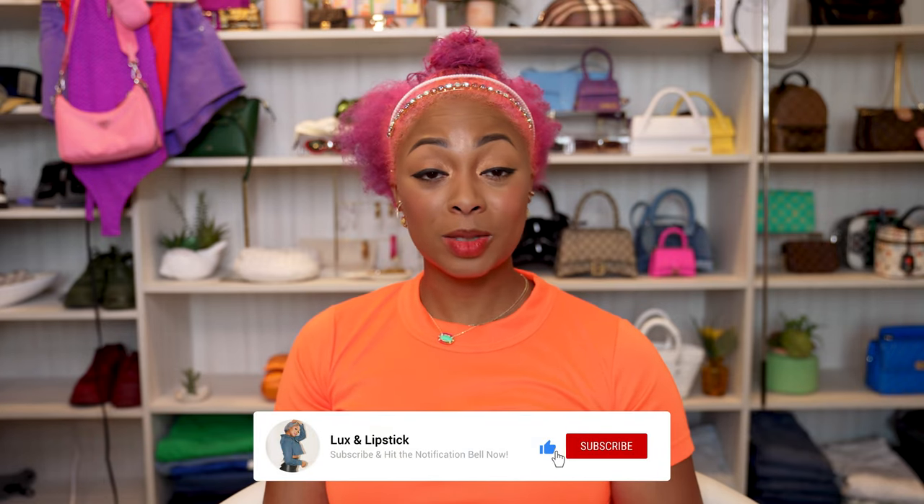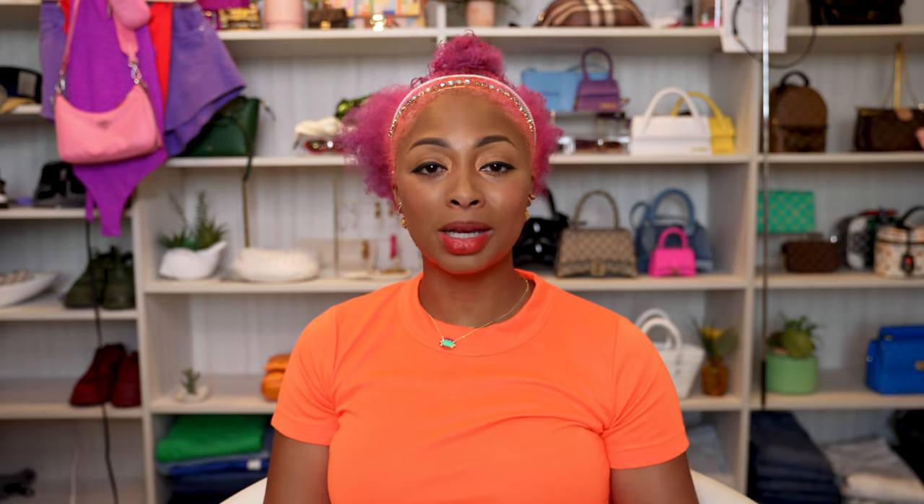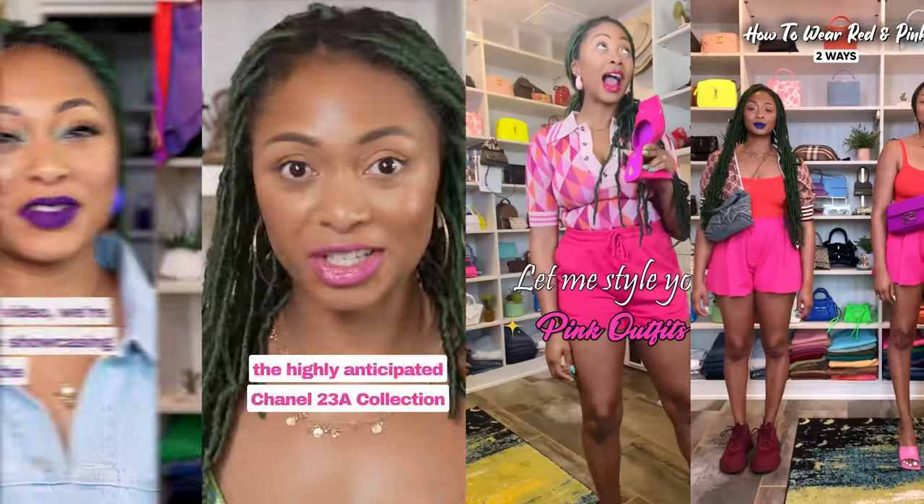If you're enjoying this video, please like and subscribe to my channel so you don't miss any videos I post. I post every Monday, Wednesday, and Friday, with some YouTube Shorts in between twice a day. So to ensure you don't miss any videos, be sure to subscribe.